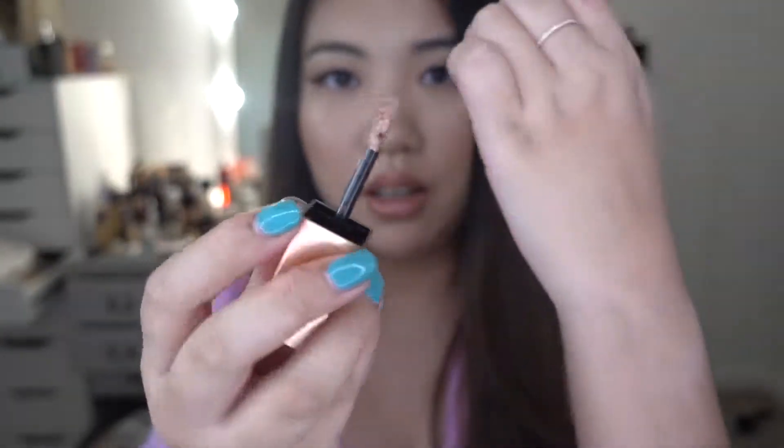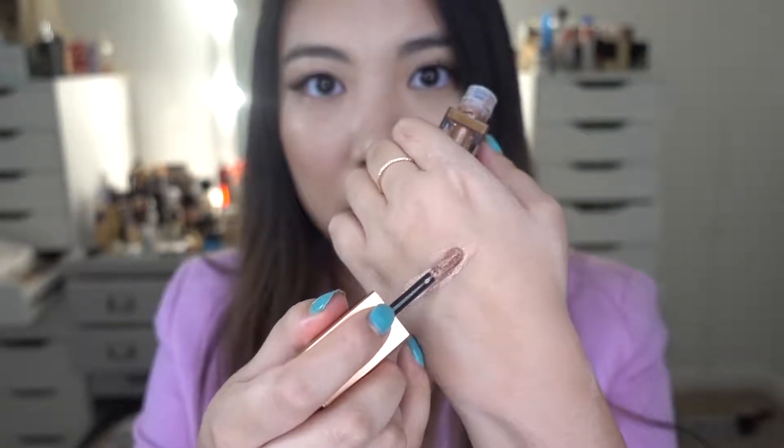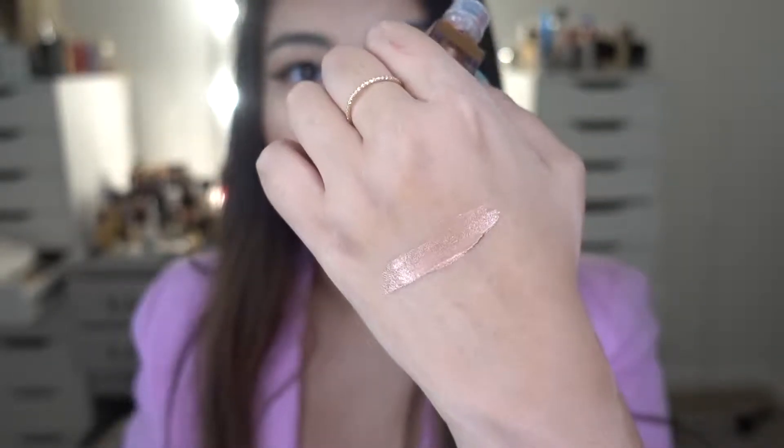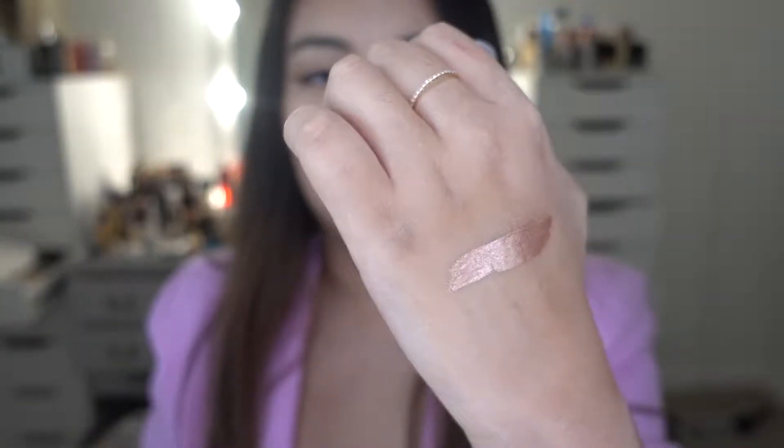Inside there's still a wand applicator, so let me swatch it for you guys. That's one swipe — look at the color! I think it's very beautiful. It is a natural coppery shade. I think you can wear it on all kinds of different occasions — to weddings, to work, to school, even the grocery store. I personally think it's more wearable compared to the glitter one, so I cannot wait to put this on my eyelid.